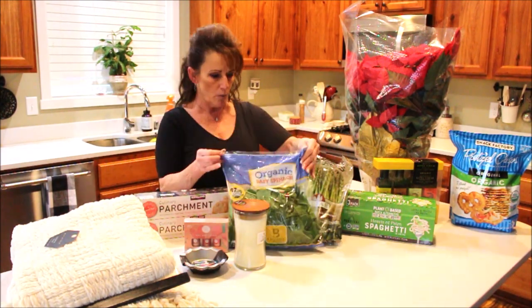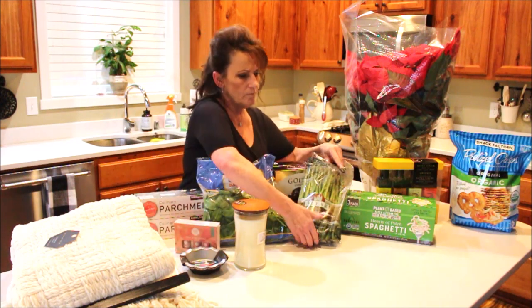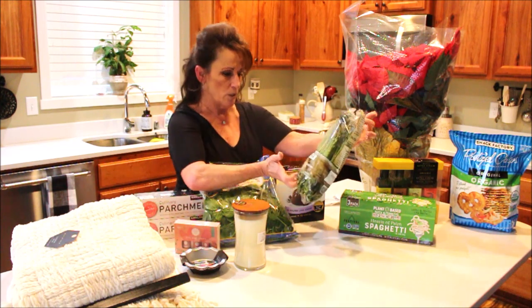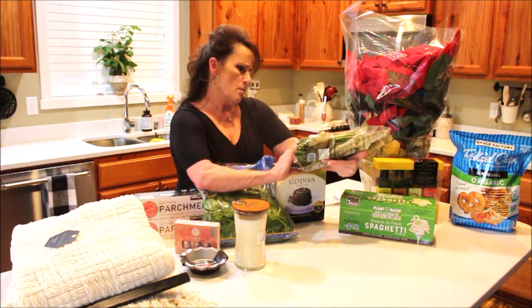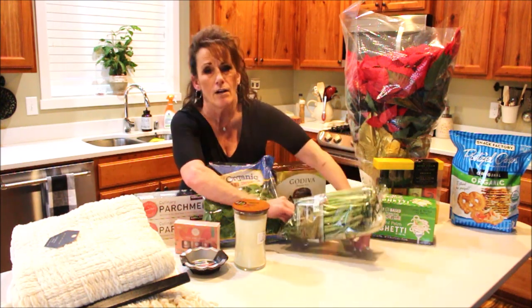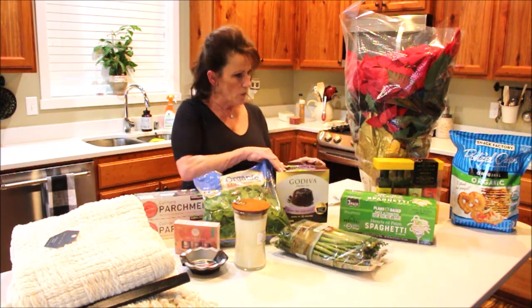I also needed baby spinach, so I bought some organic baby spinach for $3.99, and some asparagus — $4.99 for a big two-and-a-quarter pound bunch.